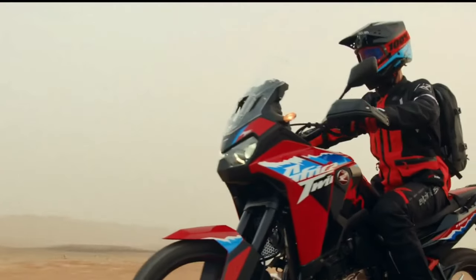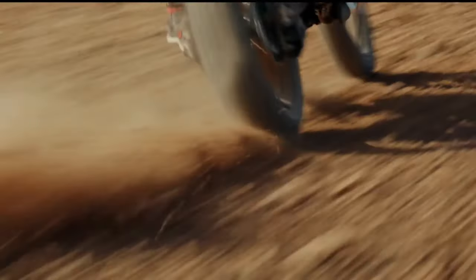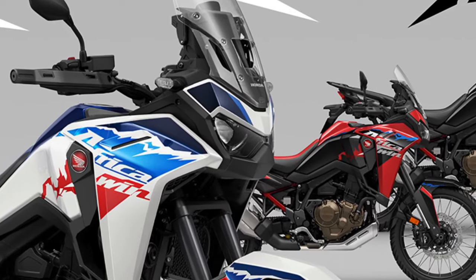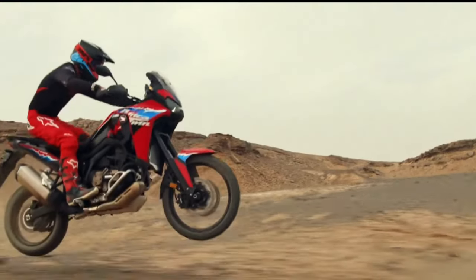The Africa Twin's long-travel suspension system is engineered to soak up bumps and rough terrain, providing a smooth and controlled ride, even in the most challenging off-road conditions.